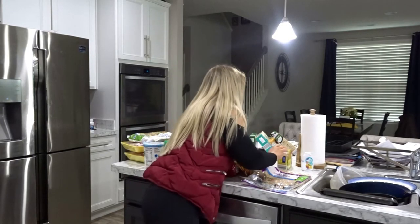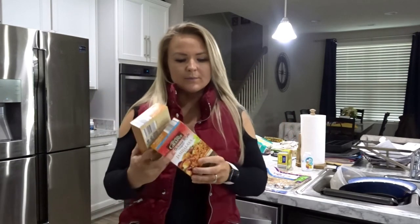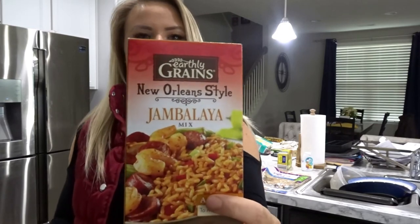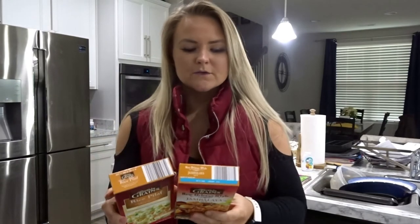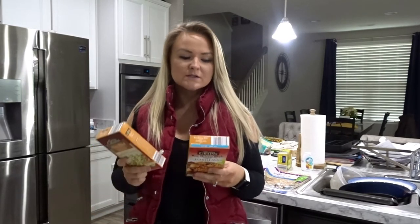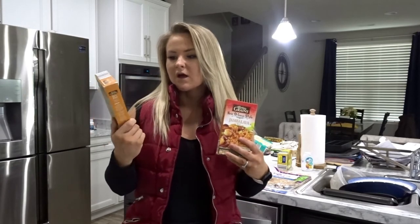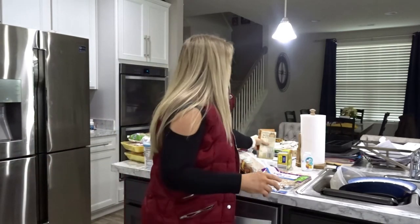I also picked up some jambalaya rice and rice pilaf. These are more so for my husband Anthony — he has more carbs than I do. The pilaf is 140 calories for the entire mix, and the jambalaya is 200 calories per the mix. I'll just cook these up — pretty easy, super cheap at Aldi, and nice good carb sources.